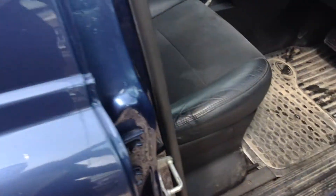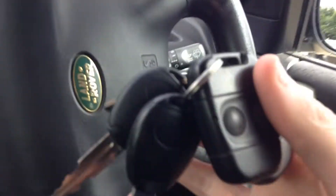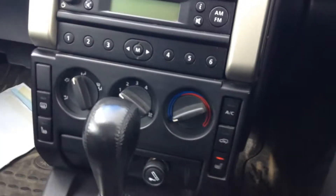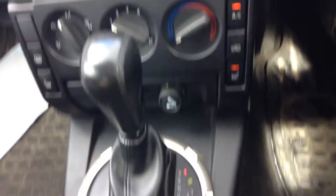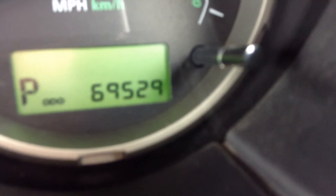Inside you've got part leather seats. You can see you've got two keys and two fobs, heated seats, air conditioning, radio CD. Current mileage in the vehicle is 69,529 miles.